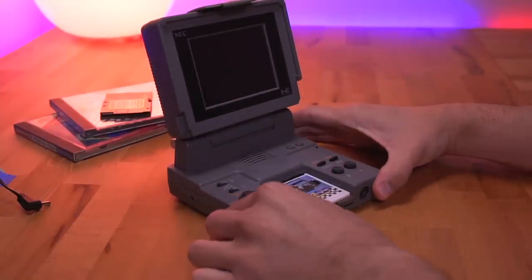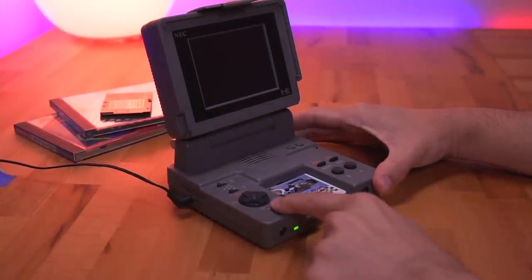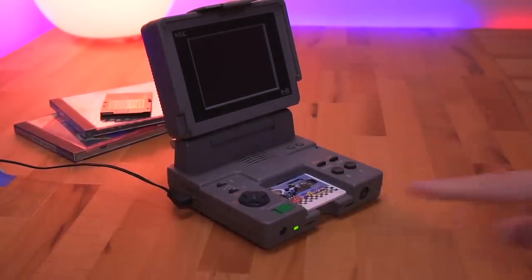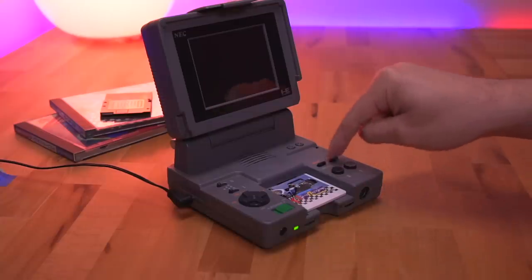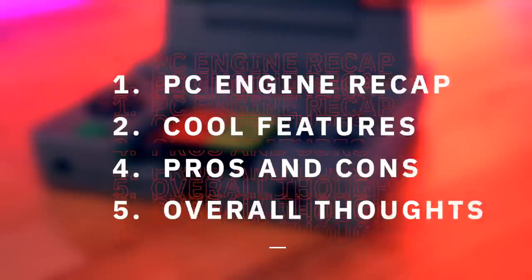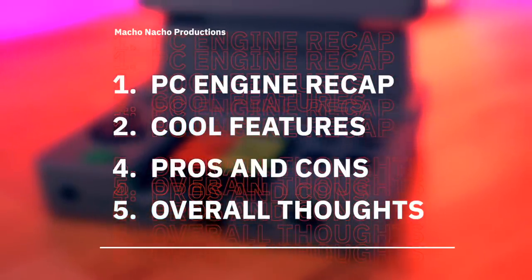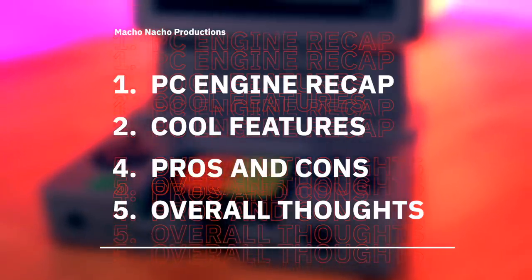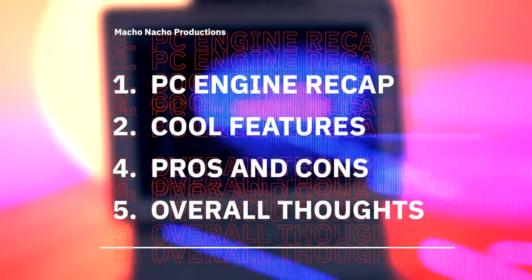This unit is not working. After plugging it in and turning it on, the green power LED does illuminate, however the screen is blank. This is likely due to bad capacitors, as these aging consoles — especially those from the early 90s — tend to suffer from low quality caps. In this video I'm going to demonstrate how to repair this PC Engine LT, then show you all of its cool and unique features, review the pros and cons, and provide my overall thoughts.